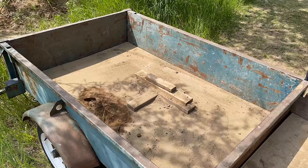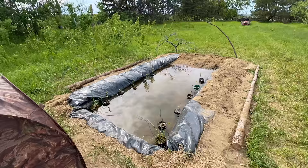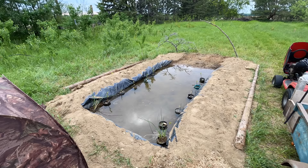The next thing on the list was to address the plastic along the edges. I added sand to cover as much of it as I could and I realized that this required a lot more sand than I first thought. I'll be adding even more sand when I eventually dig out the spot for my blind in future episodes.